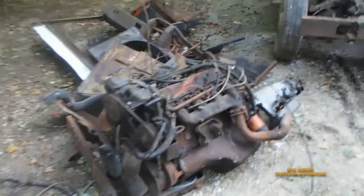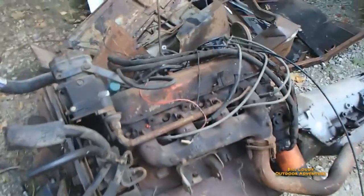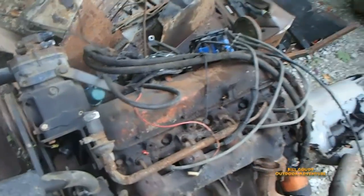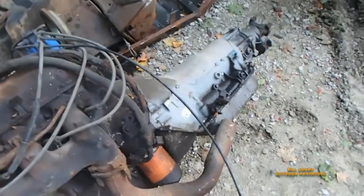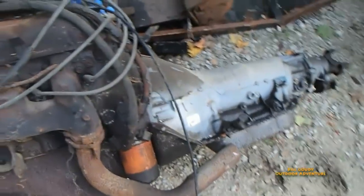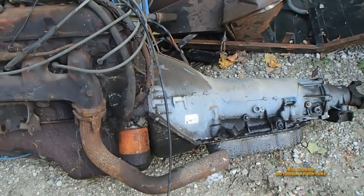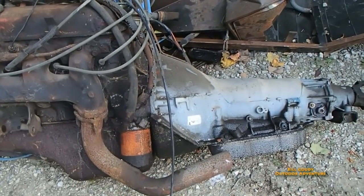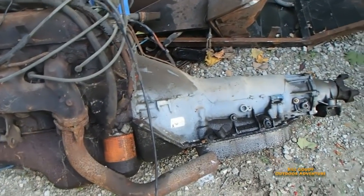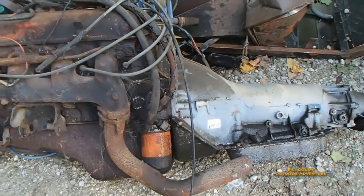That is a Chevy 454 - it has 72,000 miles on it. It was running when I parked it. The air conditioner pump didn't work, but that motor ran good. That is a brand new rebuilt transmission - I bought it rebuilt, put it on, and drove to Fort Wayne, Indiana and came back. That was in 2008 or 2009 somewhere in there, and it hasn't run since.